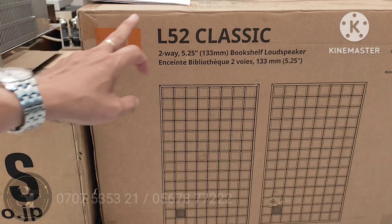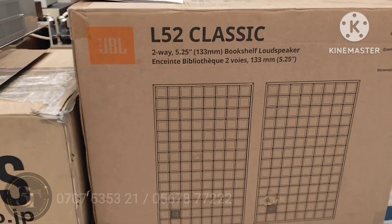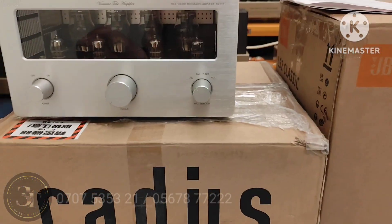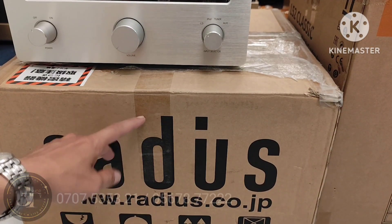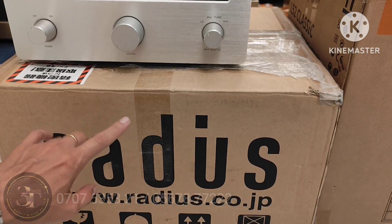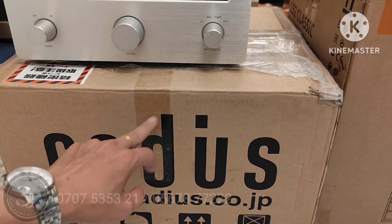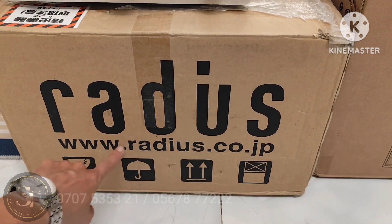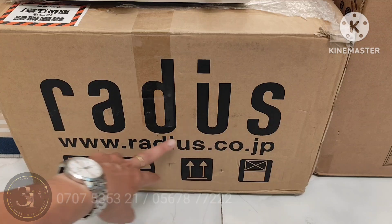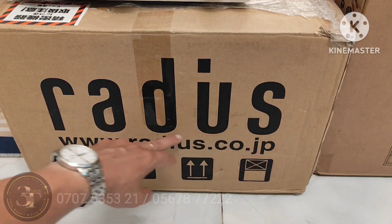Nếu mà cả nhà mua nguyên 1 bộ này luôn thì em fix cho cả nhà tiếp nha, nói chung là chơi khô máu với cả nhà luôn. Bên đây là 1 con âm ly đèn Radius, em về hàng nguyên thùng luôn ha cả nhà. Hàng nguyên thùng nhưng mà xài lướt nha, đẹp như mới luôn, đẹp 99% ha cả nhà. Độ bền cực cao, con này hàng Japan - công ty Radius ở Nhật.